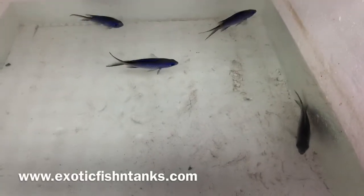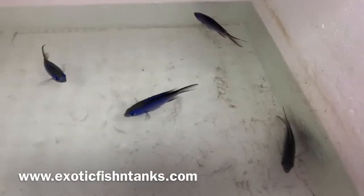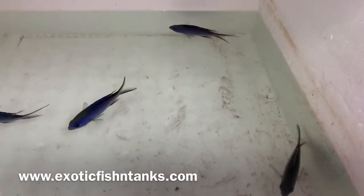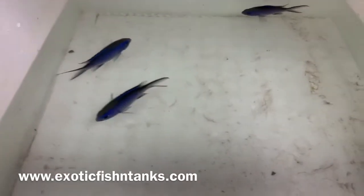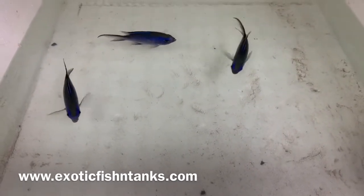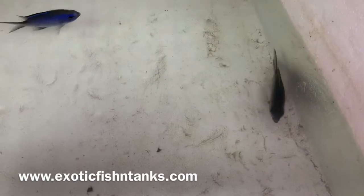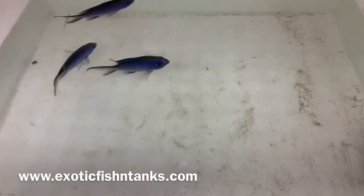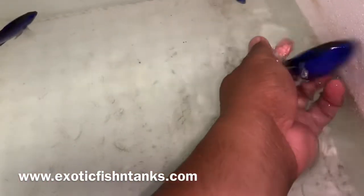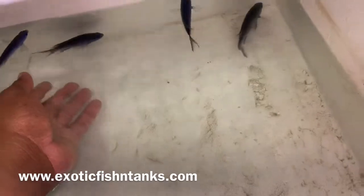Hello everyone, this is Fish Guy Rodney. Just wanted to make a quick video — these are jumbo blue reef chromis. These guys are four inches; very seldom do you see blue reef chromis at four inches. Most of you who are familiar with them know they are much smaller. They are beautiful blue, as you can see here. Four inches — they can lighten and darken up, but most of the blues are very vibrant.